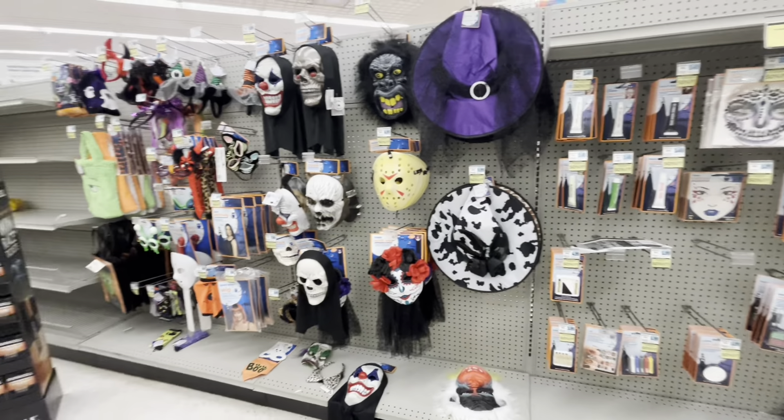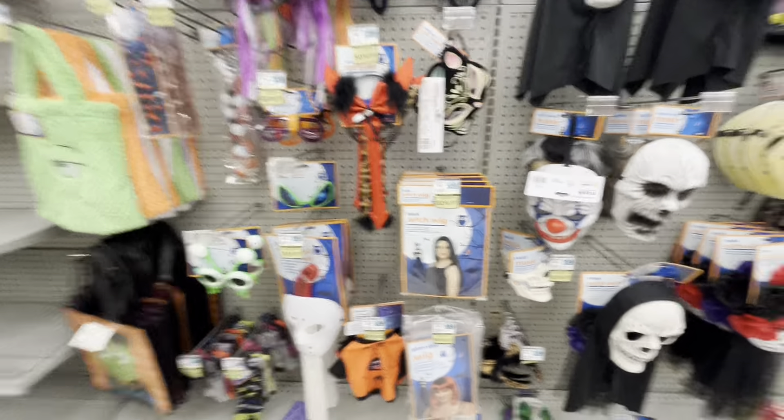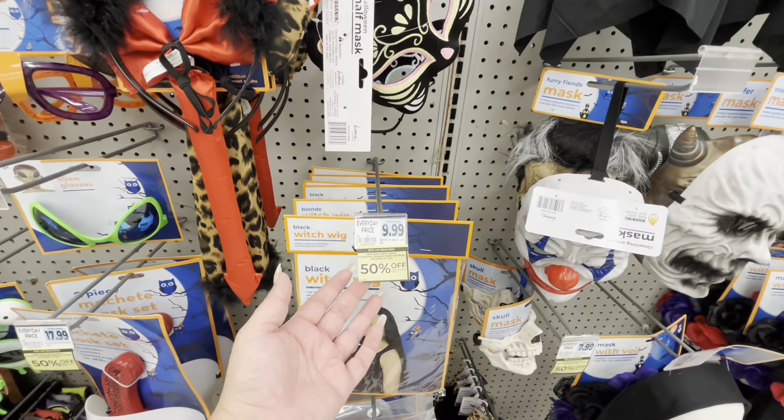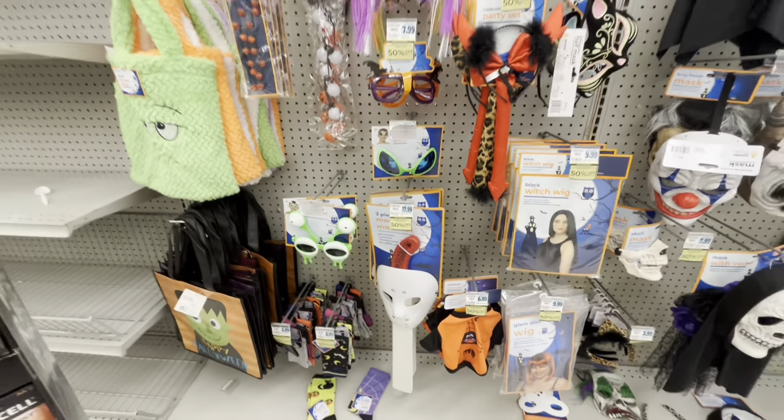Hi everyone, welcome back to my channel. I am at Rite Aid today and Halloween is 50% off — lights, decor, accessories, makeup, masks — yeah, everything Halloween 50% off already.